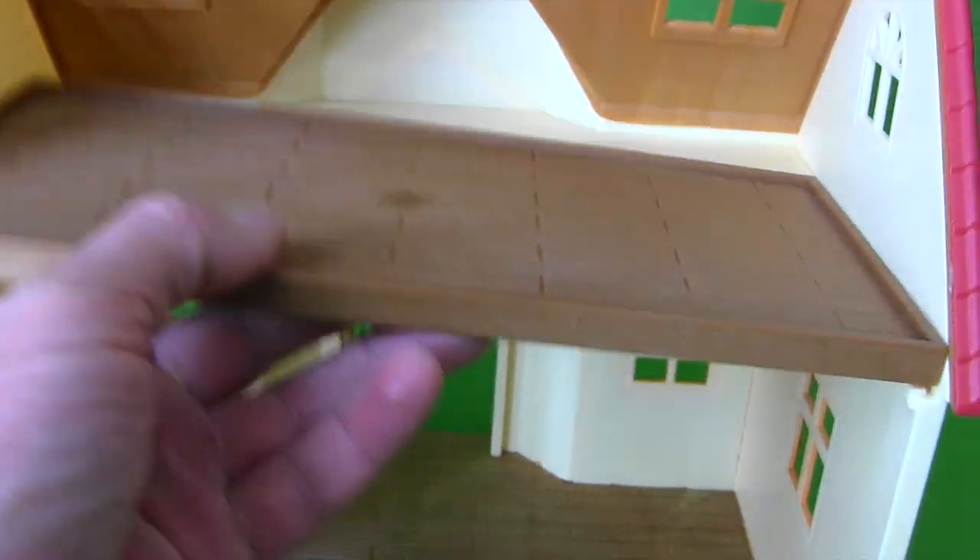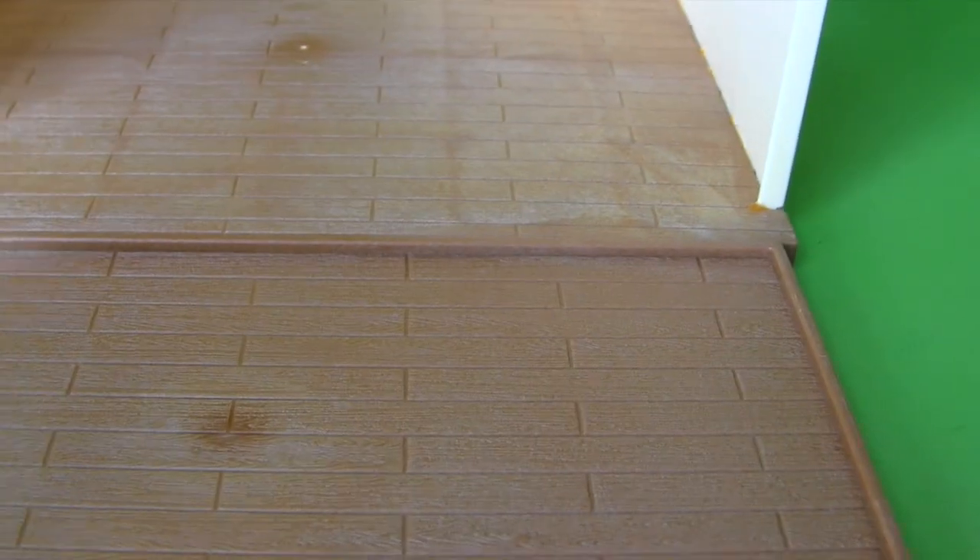You can even take the ladder off so that you can take the floor out and put it down here and make an even bigger living room. Isn't it great? What do you think, Belle Hopscotch?